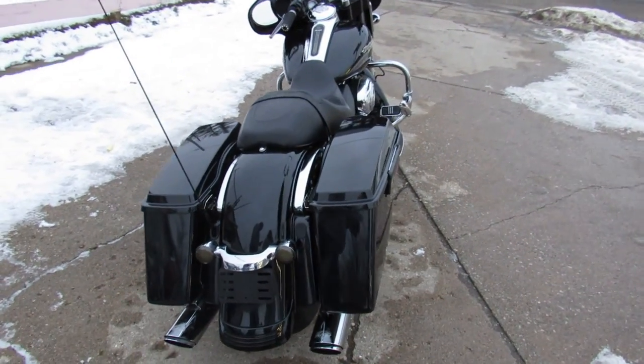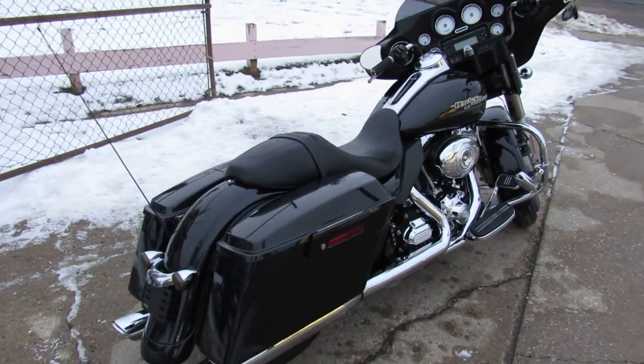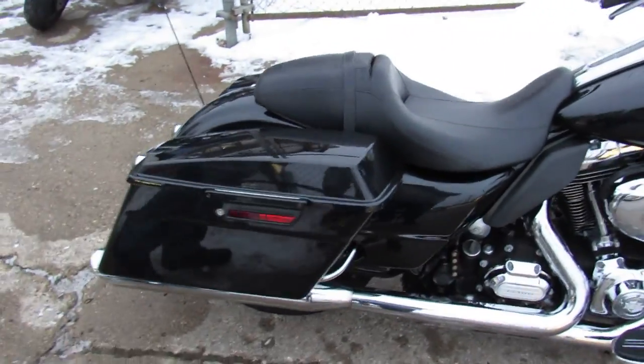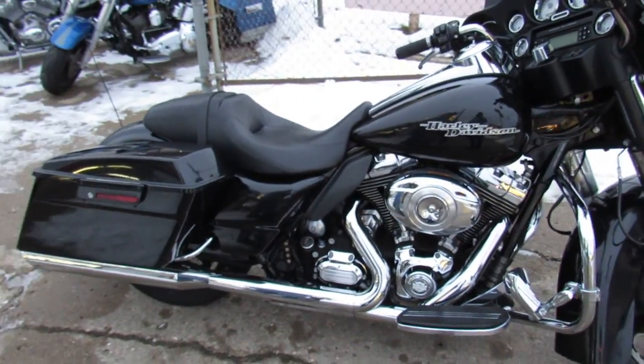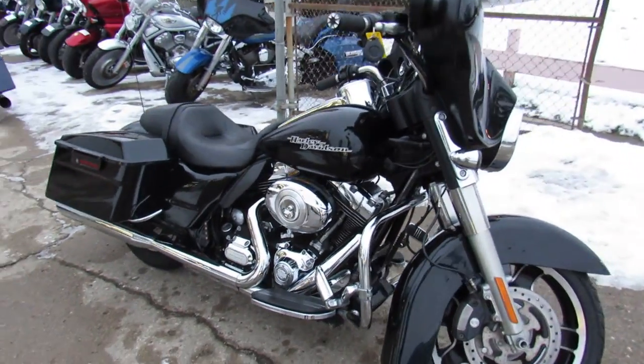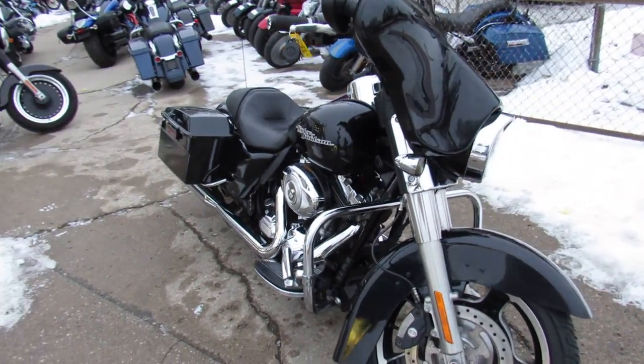Guys, it's got a dual Vance and Hines exhaust, which sounds fantastic on these Street Glides. It's just been serviced at the dealership, been inspected, all the fluids have been changed. Ready for the road. It's certified and there's a warranty available.